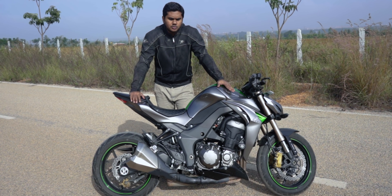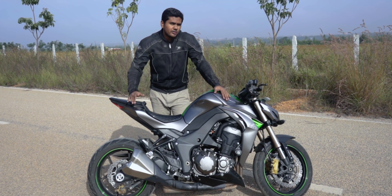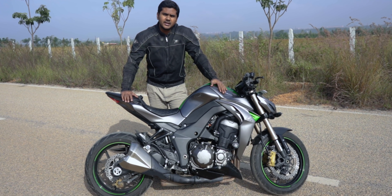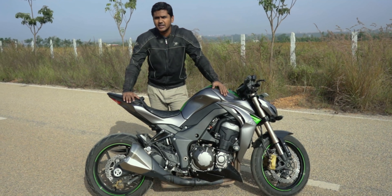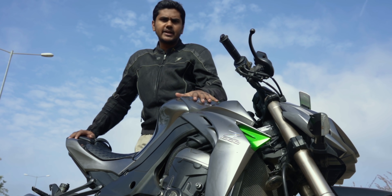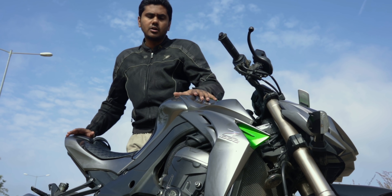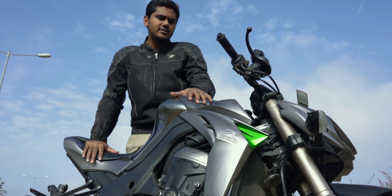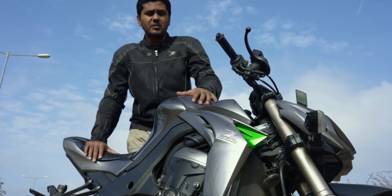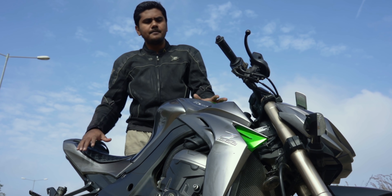This bike weighs about 238 to 240 kilos wet, so that's a heavy bike. But you won't feel that weight while riding — it's so nimble. Even if you take a pillion, it's comfortable for both the rider and the pillion. The braking bite is very good, especially the front brakes. The rear brake bite, as usual on any bike, isn't as strong as the front. You feel the bike is very stable on the highways, and because of the stiff suspension setup, you feel totally confident at any speed.